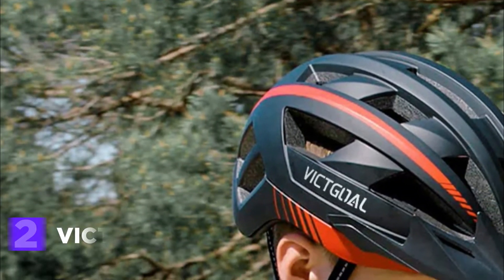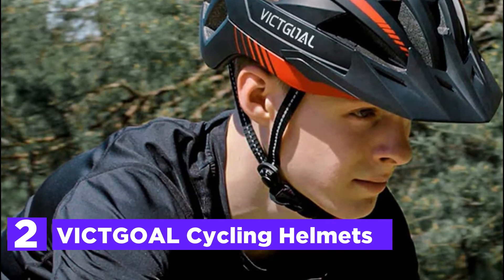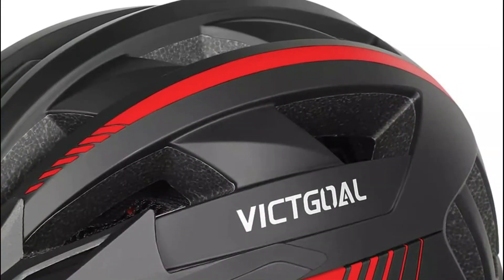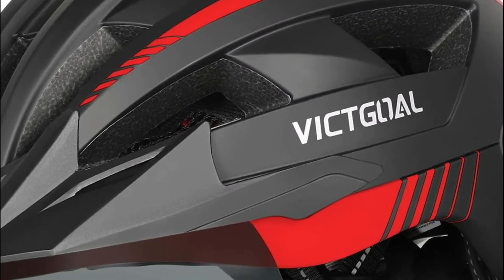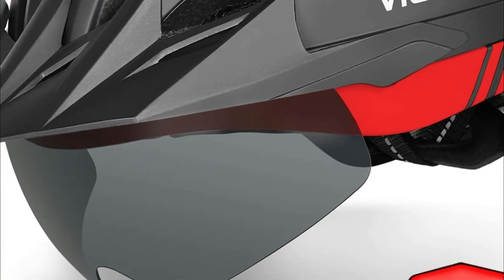At number 2, the Victgold Cycling Helmet. The helmet comes with a USB-powered rechargeable LED connected to the bike helmet. Three lighting modes are available: steady, fast flashing, and slow flashing, allowing riders to clearly signal the direction they are heading. The battery life for the helmet light is 10 hours and requires just 2 hours to charge.